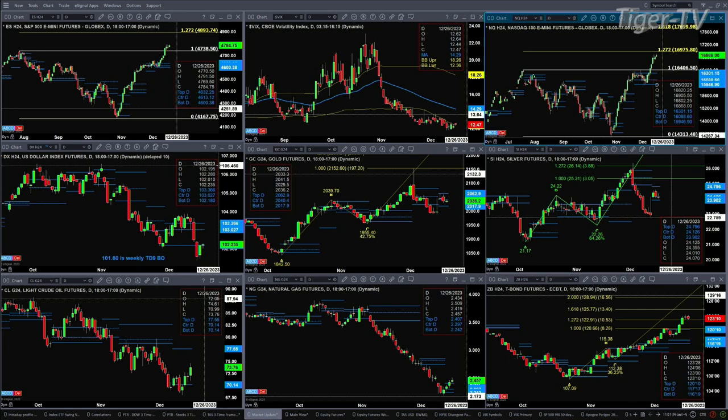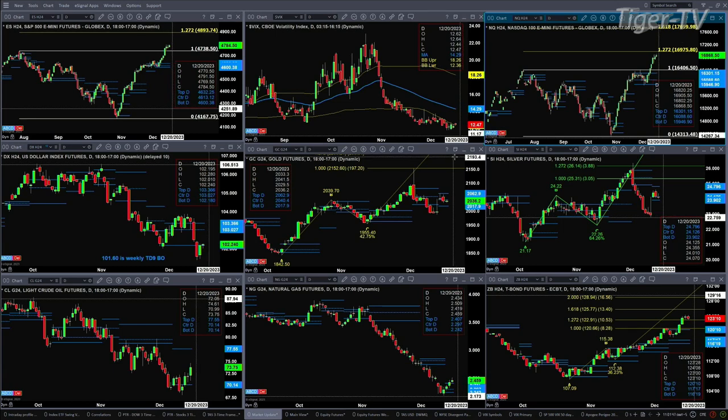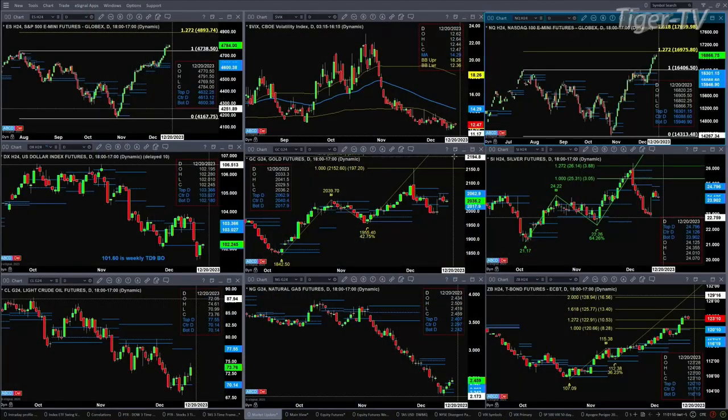Both Gold and Silver are consolidating within their daily profiles, both showing sell-the-D-point patterns. In the case of Gold, support is at 2017.90 and resistance at 2062.90. For Silver, support is at 23.90 and resistance at 24.79.